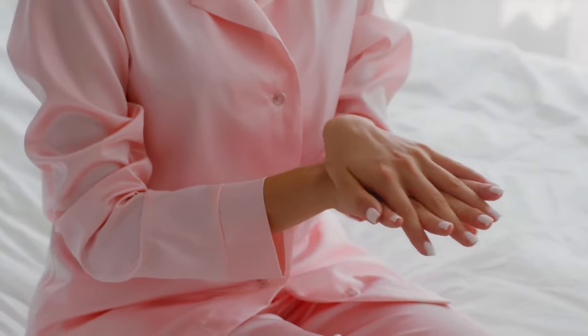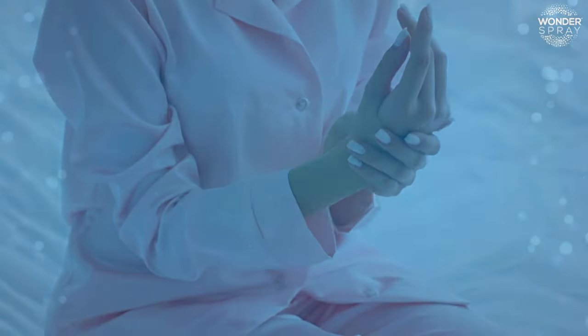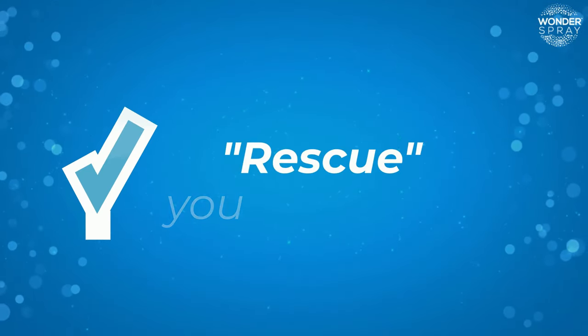Natural HOCL can help your skin fight bacteria that causes clogged pores and acne, combat inflammation, including conditions like eczema or psoriasis, while it accelerates wound healing to rescue you from pain.